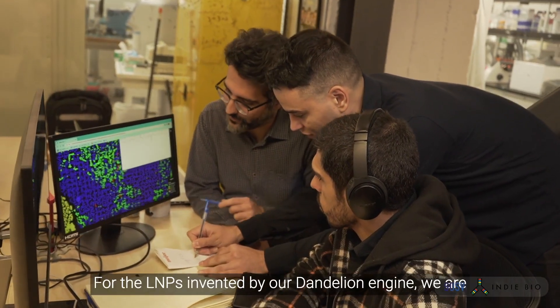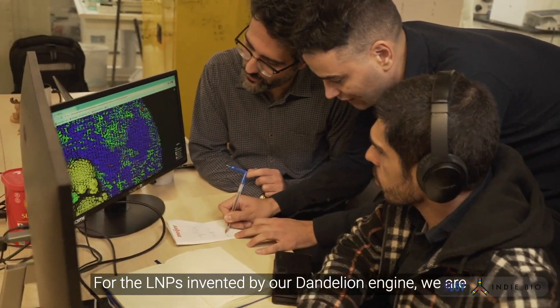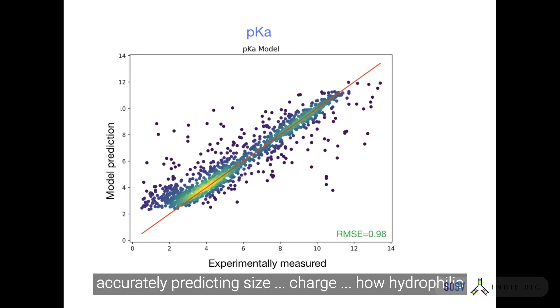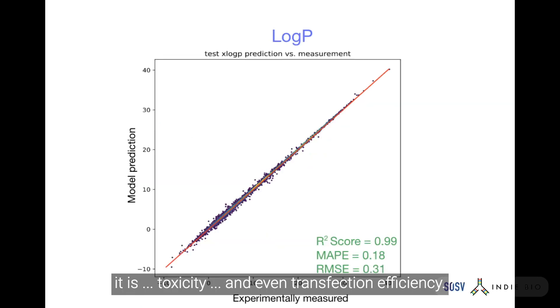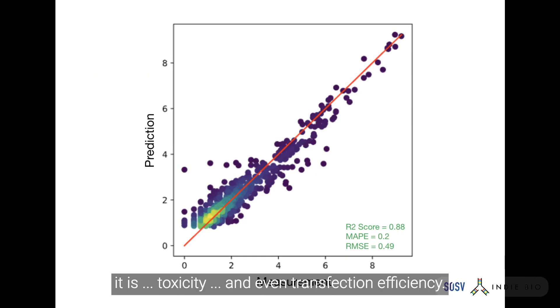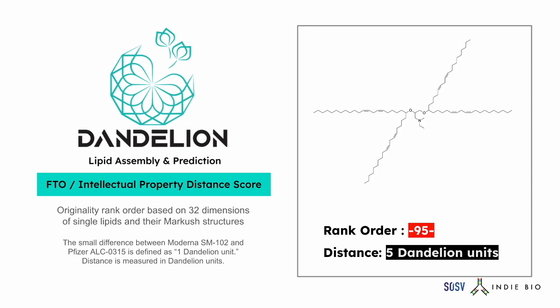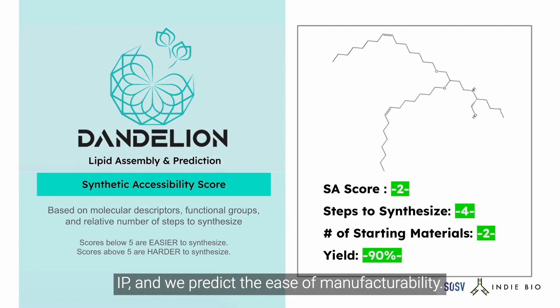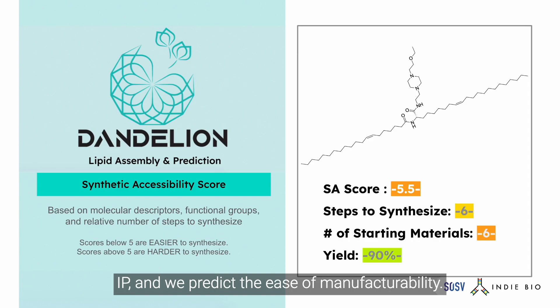For the LNPs invented by our Dandelion engine, we are accurately predicting size, charge, how hydrophilic it is, toxicity, and even transfection efficiency. But that's not all — we are also predicting if it's free from existing IP, and we predict the ease of manufacturability.